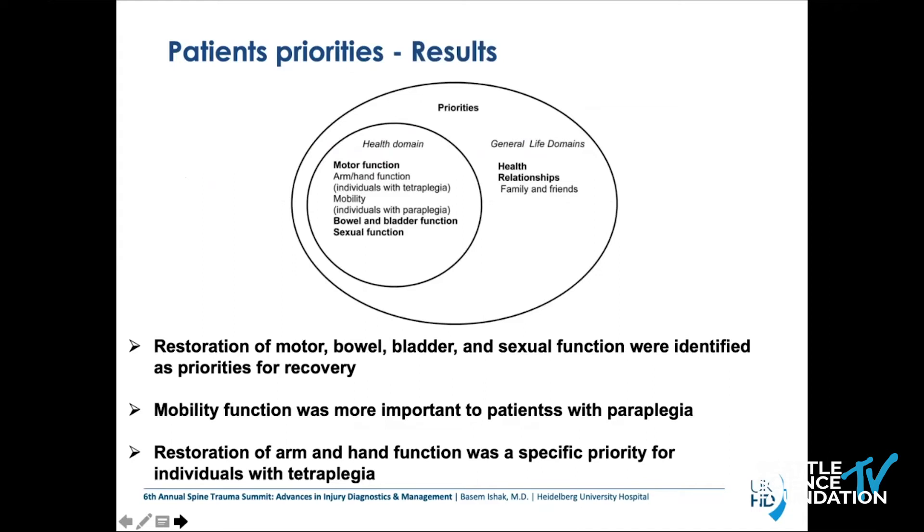The summary of important health and life domains from the systematic review shows: restoration of motor, bowel, bladder, and sexual function were identified as priorities for recovery. Mobility function was more important to patients with paraplegia, while restoration of arm and hand function was a specific priority for individuals with tetraplegia.